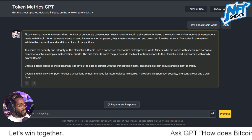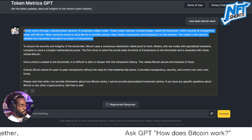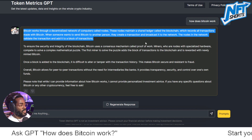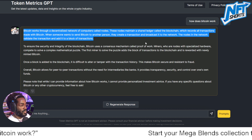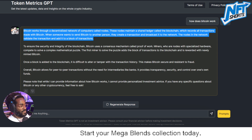Bitcoin works through a decentralized network of computers called nodes. These nodes maintain a shared ledger called the blockchain, which records all transactions made with Bitcoin. When someone wants to send Bitcoin to another person, they create a transaction and broadcast it to the network. The nodes validate the transaction and add it to a block of transactions.